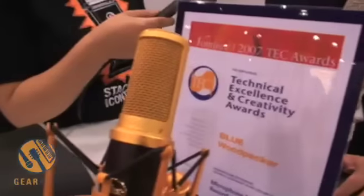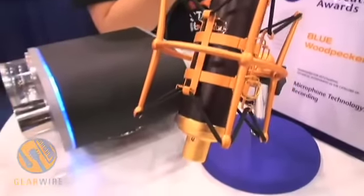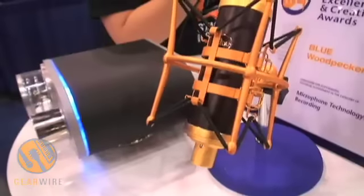At that point, the design guys — myself, Ken, and one of the other gentlemen we work with on designing — went to work to create the visual aspect of what you see here. Wood is something we've always wanted to work with, so the name Woodpecker became a proper name to go along with the mic.